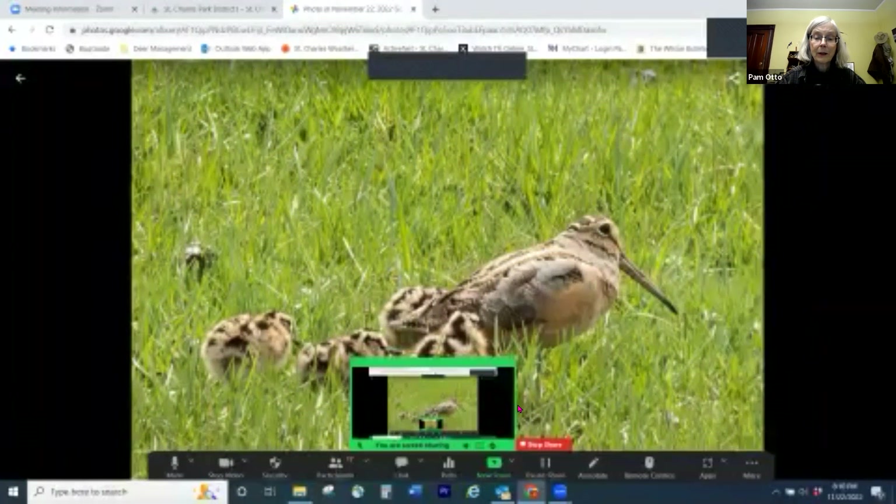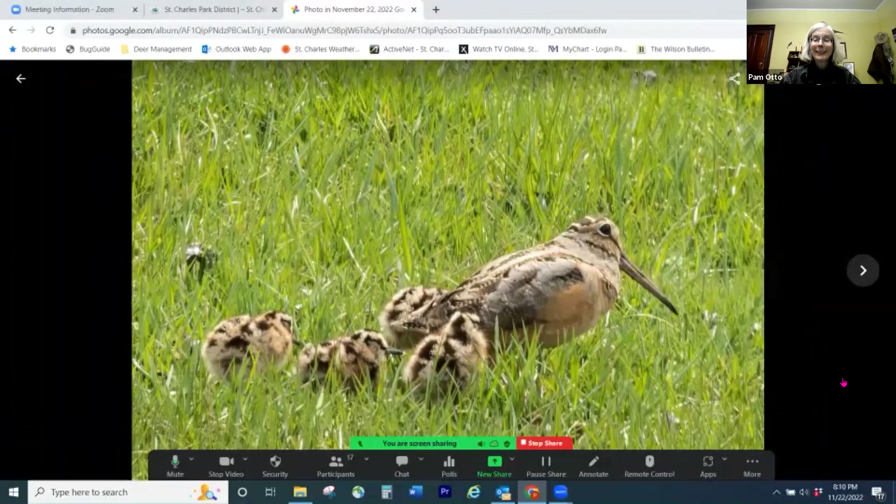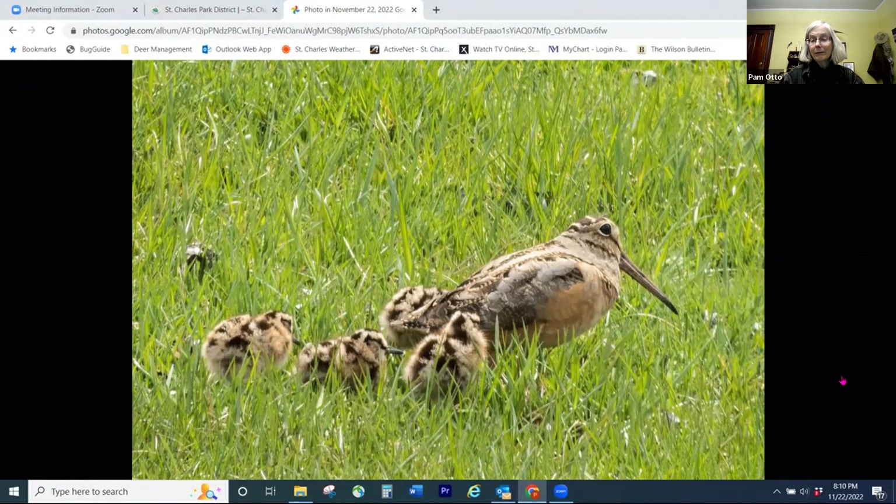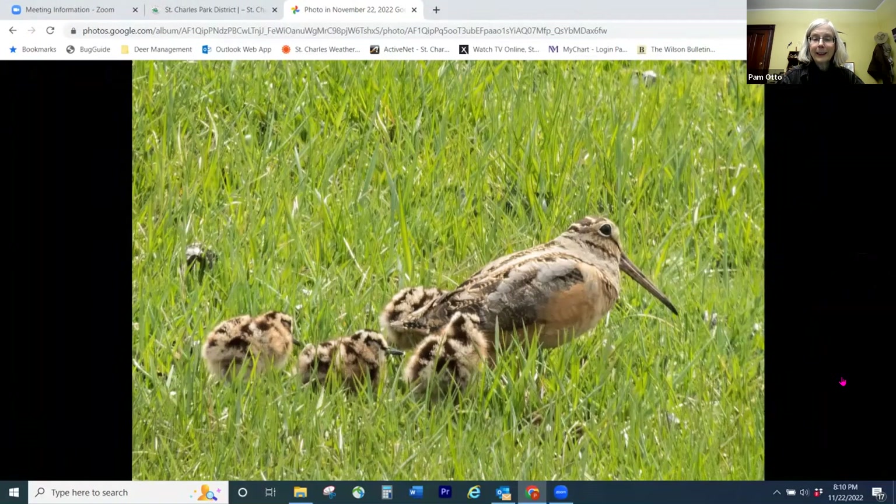Hopefully everybody's seeing a woodcock there — a family of woodcocks. This was sent in by a couple that lives out near Johnson's Mound forest preserve. Their home abuts up to Hughes Creek golf course. And it wasn't until they put in a naturalized buffer where they started using native plants as part of their landscaping that they started having woodcocks. That was a real exciting development for them.